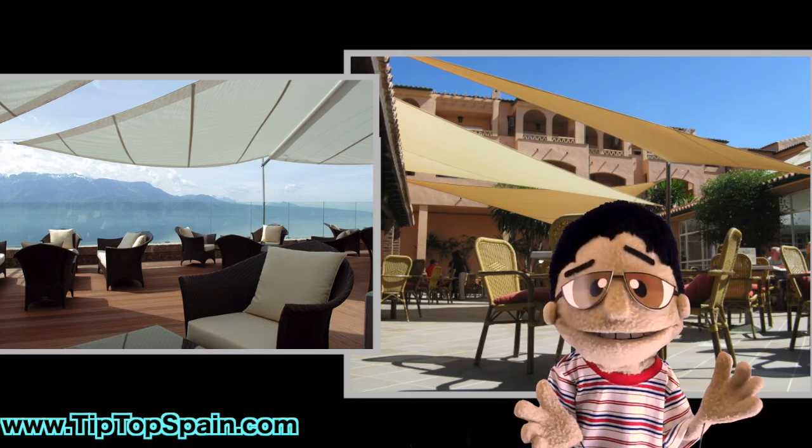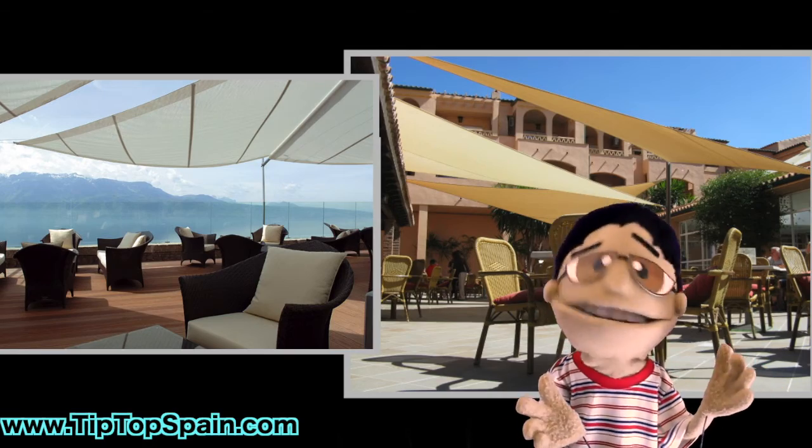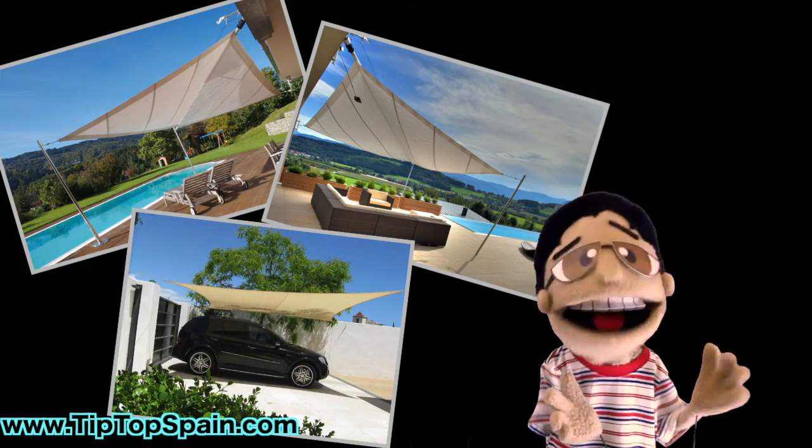Where can you use shade sails? Well, most of the time you will find them on terraces and in the backyards. They are a wonderful solution near pools and jacuzzis, and they will help protect your car and children from the harmful rays of the sun.